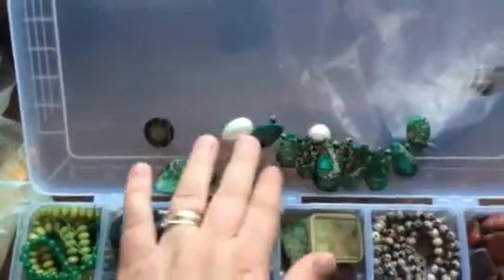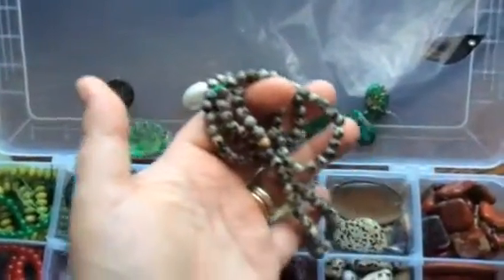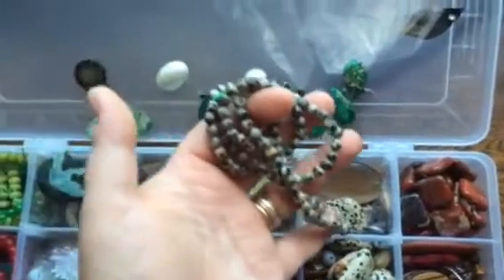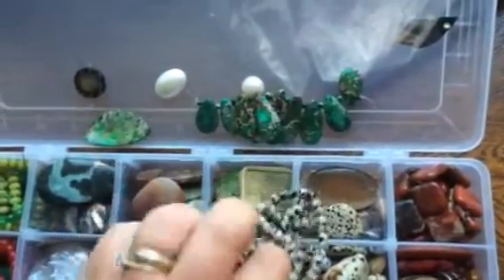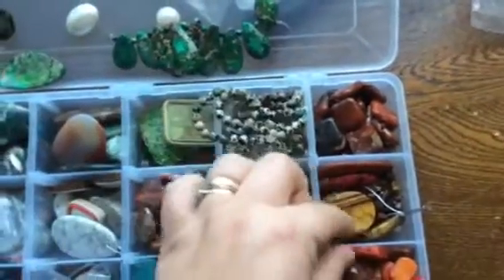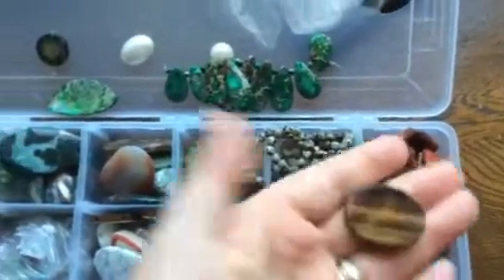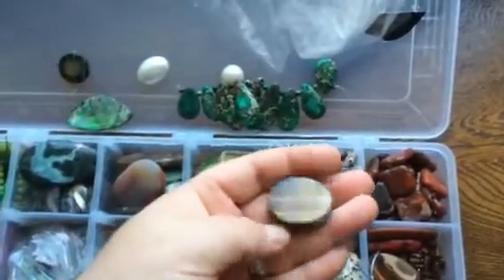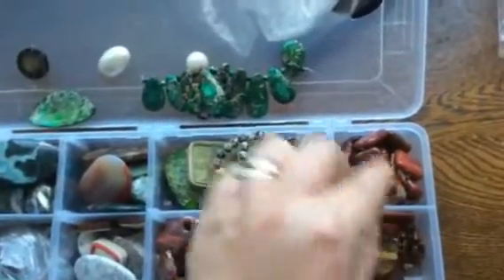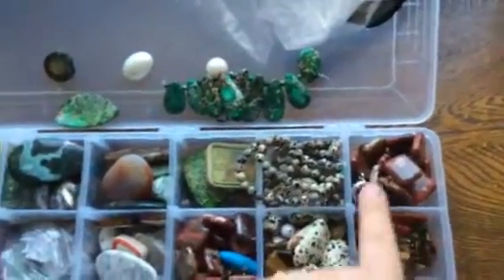These are the pearl cabochons attached. Another thing is this one is a leopard jasper, which I like quite a lot — a lot of Russian ladies like that too because they like leopard prints. And then there's the tiger eye gemstone — I've got quite a bit of that.